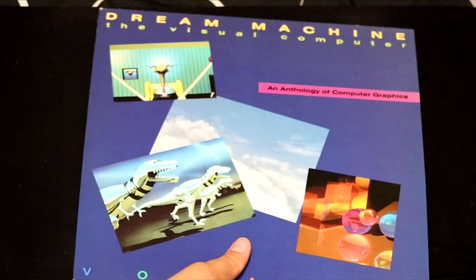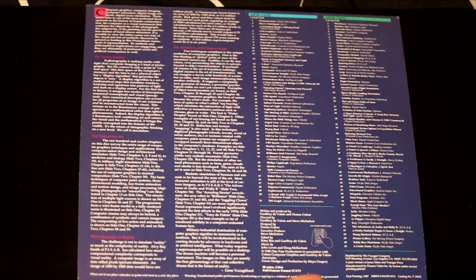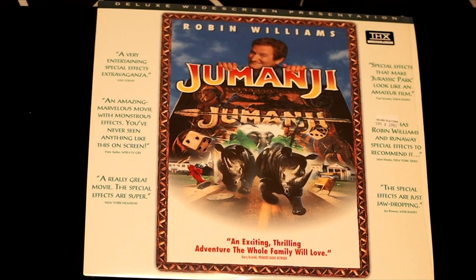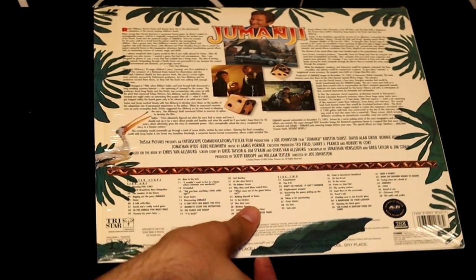Here's an interesting one called Dream Machine: The Visual Computer — the early days of computer graphics is archived here on this disc. Robin Williams in one of my favorites called Jumanji — 'In the jungle, you must wait until the dice reads five or eight.' And it looks great on this LaserDisc with THX surround sound.